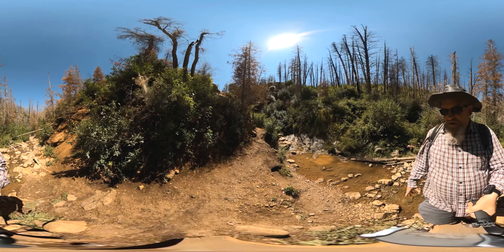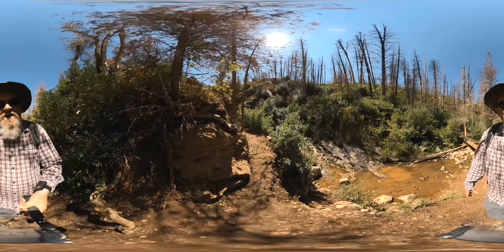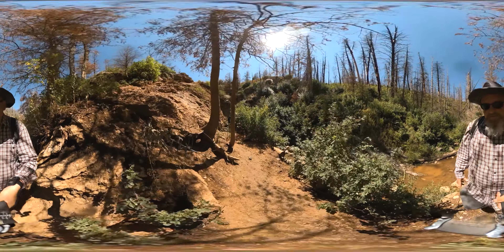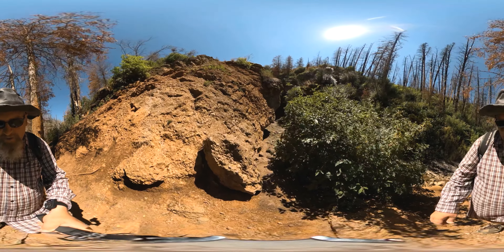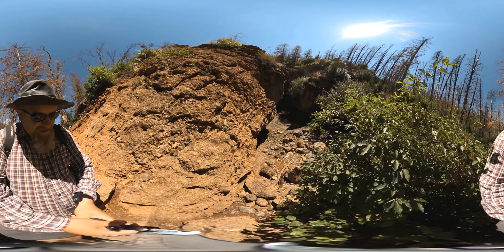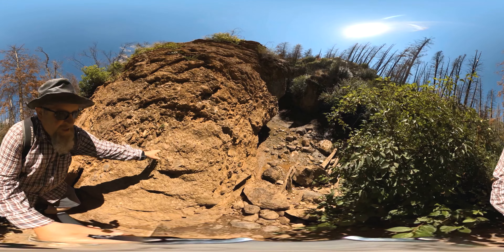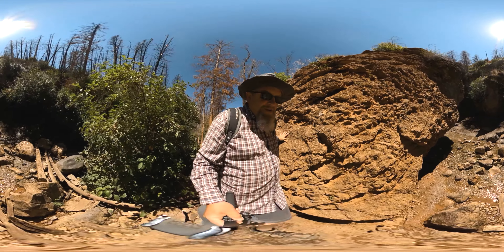We're actually already almost there — super short and easy. They've really cleaned this trail up quite a bit. That doesn't mean you can't slip, so you've just gotta carefully climb down this rock here.